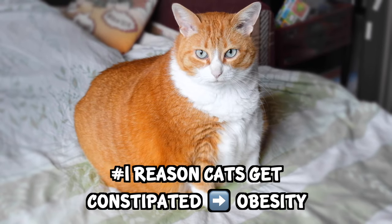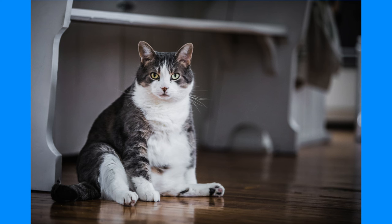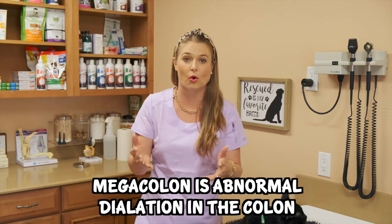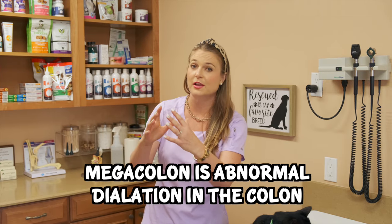The number one reason cats get constipated is if they're obese. Obese cats may have less control over their bowel movements, and they are eating so much and blocking up so much poop in their colon that their colon becomes distended, which pushes on the nerves on either side of their colon, creating something called megacolon. This causes a huge dilated colon with nerves that are damaged from fecal matter pushing on the walls, and they can't contract or have peristalsis like they normally do to push that poop out, resulting in constipation.